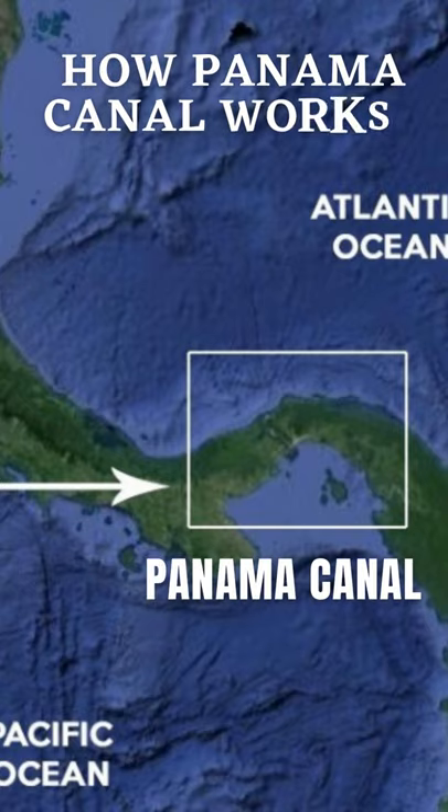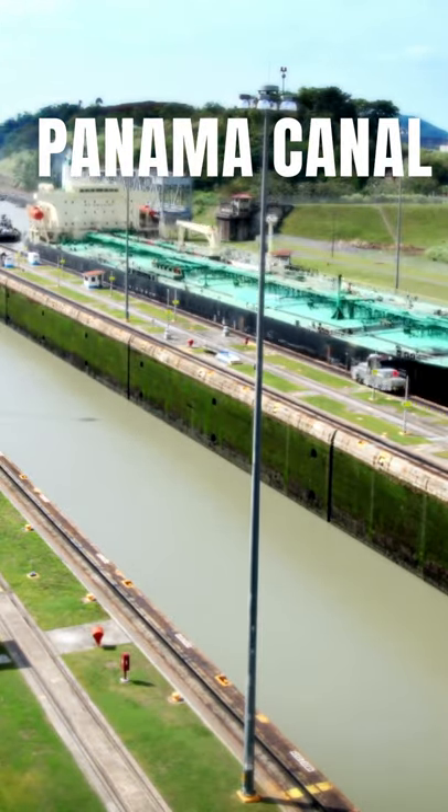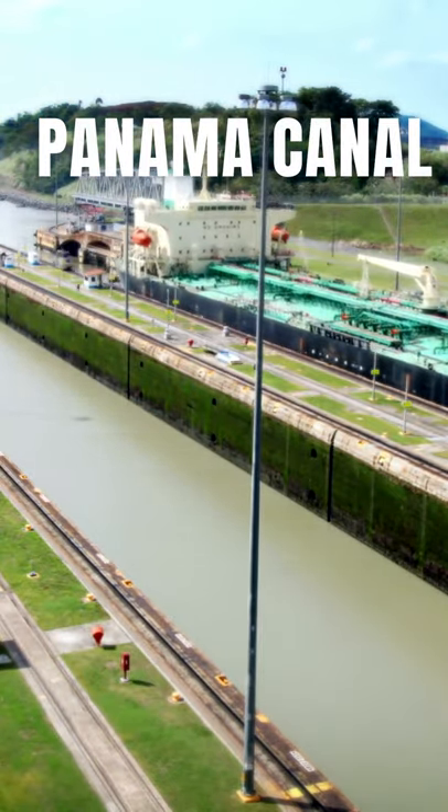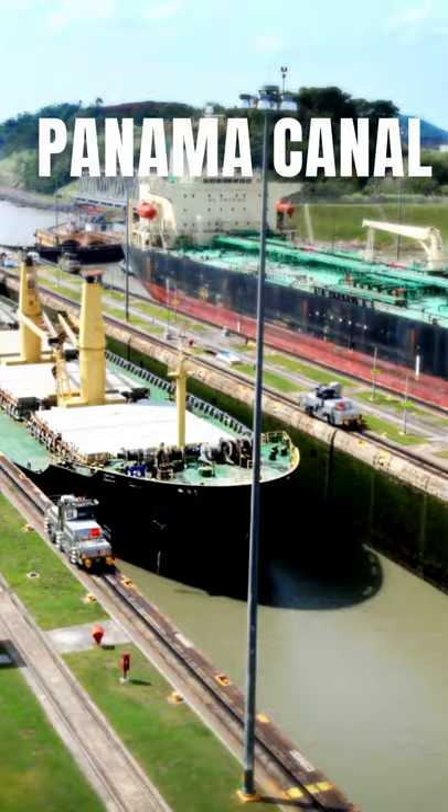The Panama Canal works as a water bridge in which ships are elevated about 85 feet above sea level by a system of locks. Ships transiting from the Atlantic to the Pacific enter the approach channel in Limon Bay, which extends a distance of about 11 kilometers to the Gatun Locks.